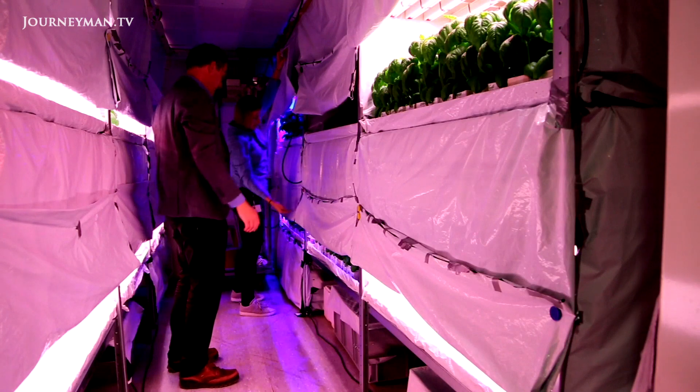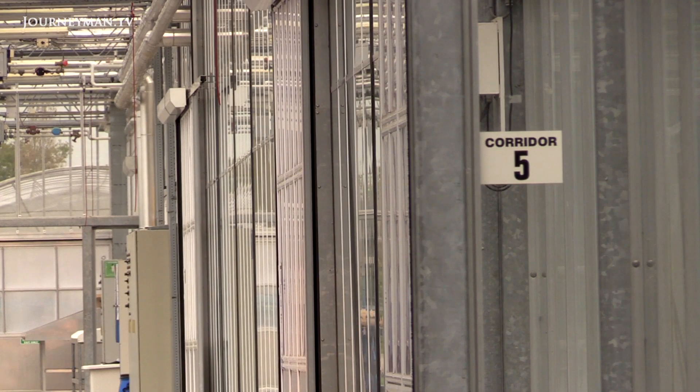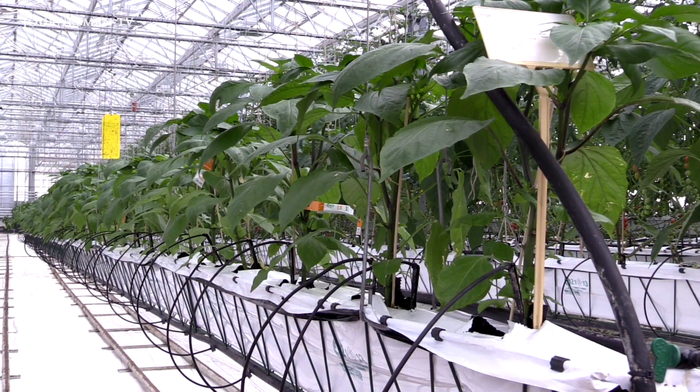Marcellis is now experimenting with indoor vertical farming, growing plants stacked on shelves to maximize space and completely cut off from the outside. As in many greenhouses, water for the plants is drained, collected and reused, reducing dependence on an outside water source.